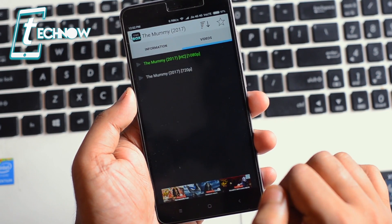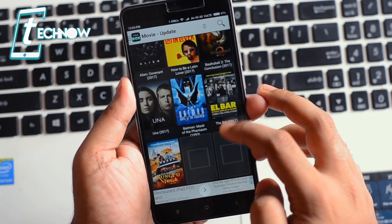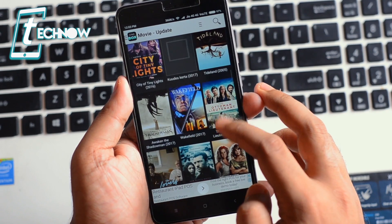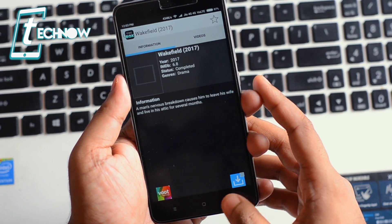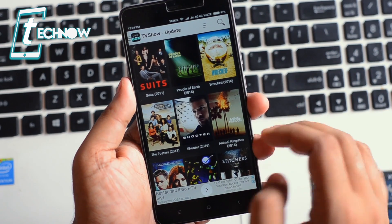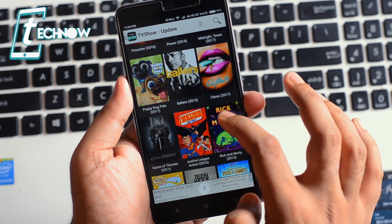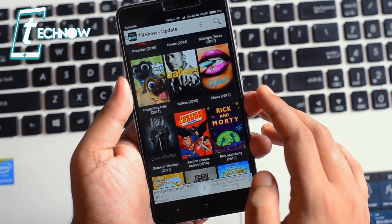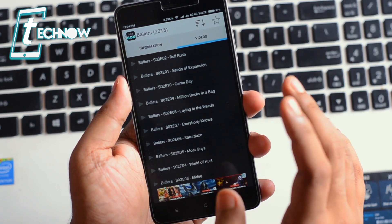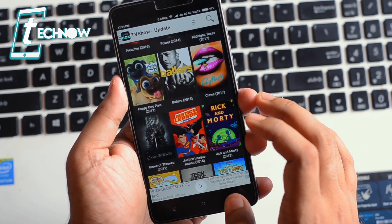You can also download the movie to your phone and watch it on your device. It has a bunch of movies including all the latest ones — even Baahubali 2, Wakefield, Awaken, and Shadow Man. It also has TV shows like Suits, Shooter, Power, Ballers, and Game of Thrones — you can watch all the seasons right from here. That was One Box HD.